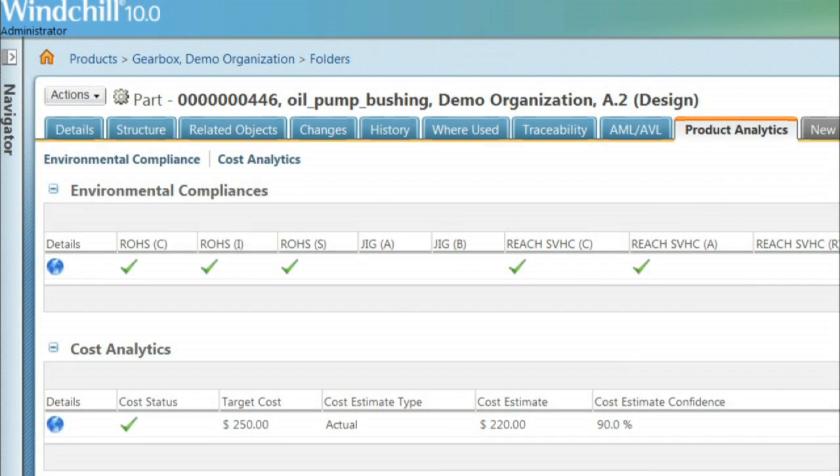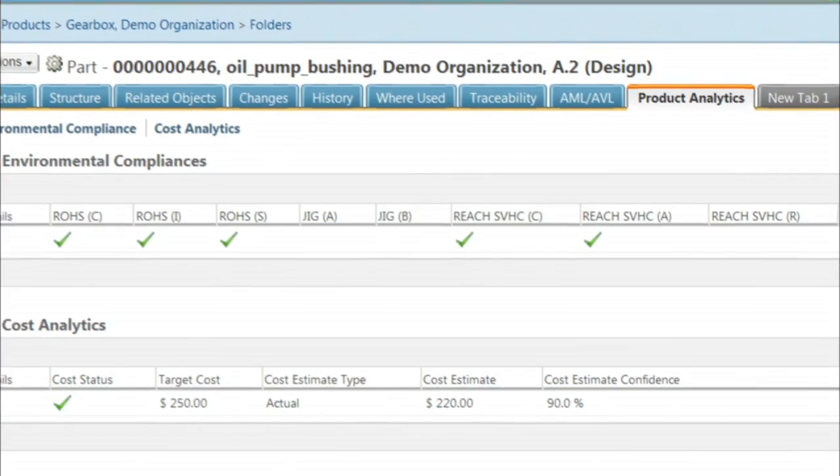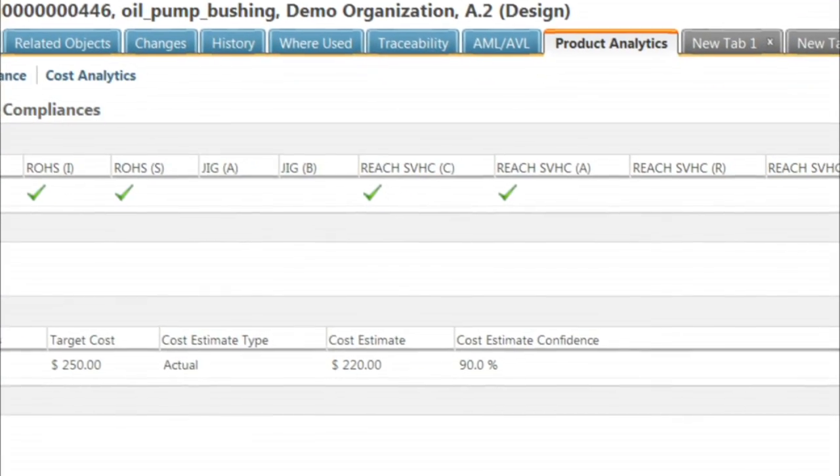Windchill 10 helps you identify, measure, and improve upon the environmental impact of your products, helping you bring compliant products to market faster and with less risk. Windchill product analytics makes critical decision support information pervasive throughout Windchill, giving users across the enterprise immediate access to the latest analysis of environmental impact and product compliance metrics.